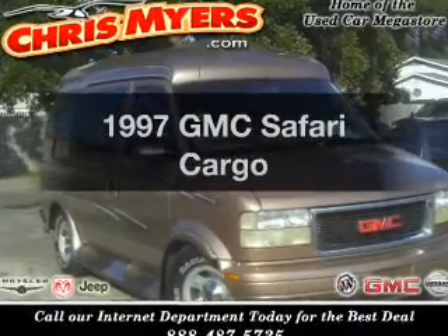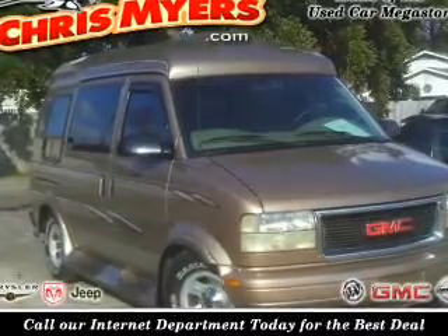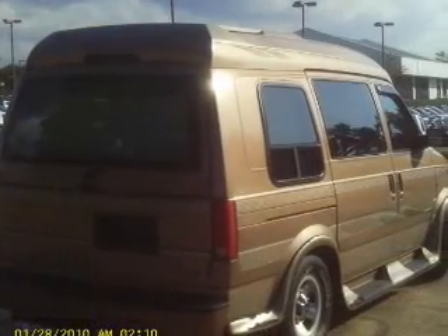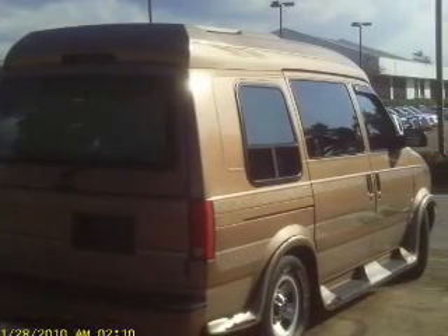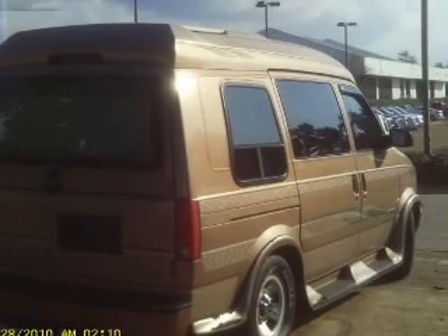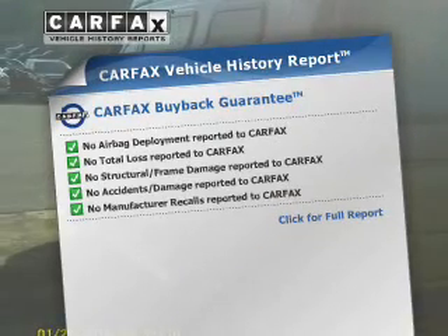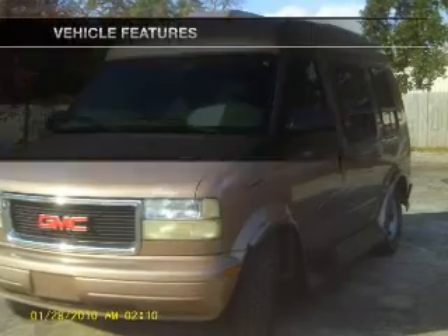Introducing the GMC Safari. If you're looking for a first-rate auto, this one could be yours today. The powertrain includes rear-wheel drive with a solid six-cylinder engine that responds smoothly to its automatic transmission. Anti-lock brakes help you bring your vehicle to a safe stop, and an included Carfax Vehicle History Report allows you to purchase with confidence and the knowledge that your buy was a smart choice.